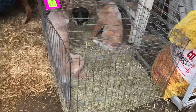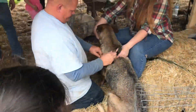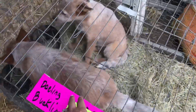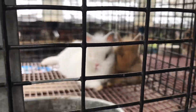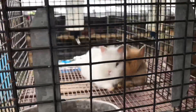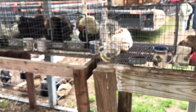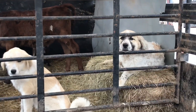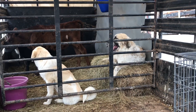Look! They're like Yola! They're so cute! Come on, come on, look! Look at these, they're so cute! So cute, so cute! Hi!